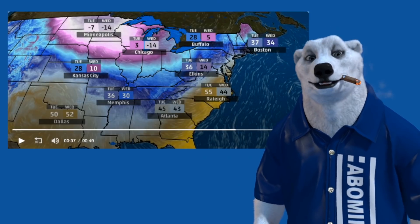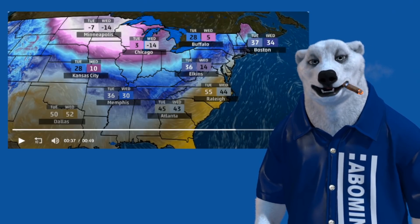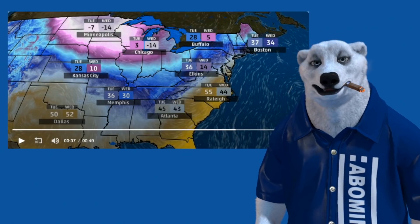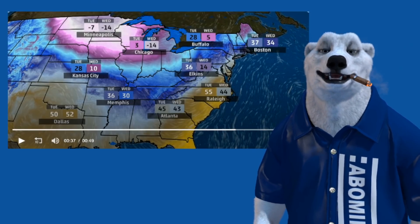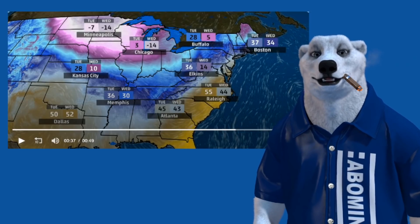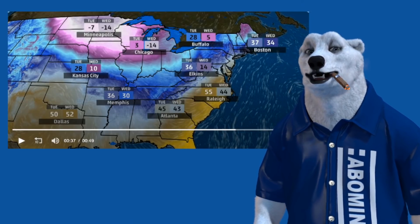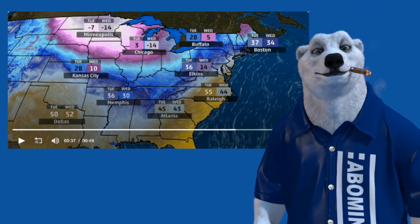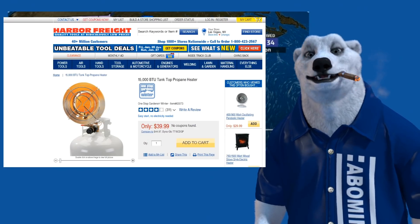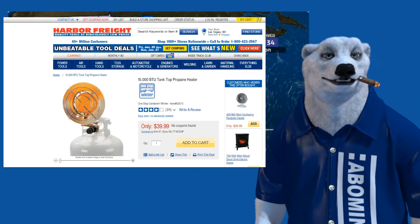I know a lot of y'all have been chatting on the message board about the cold weather and heating your shop, looking for different ways to keep it toasty warm out there when you're trying to do your shop stuff.